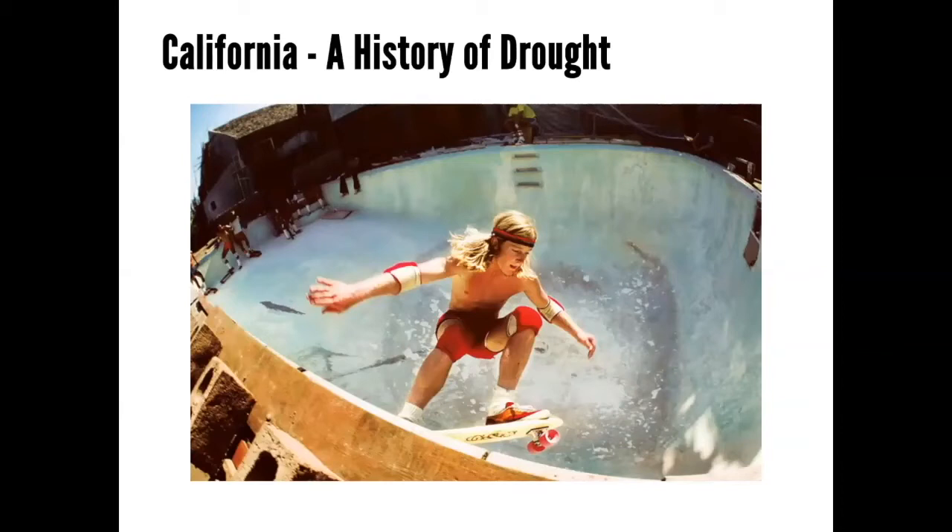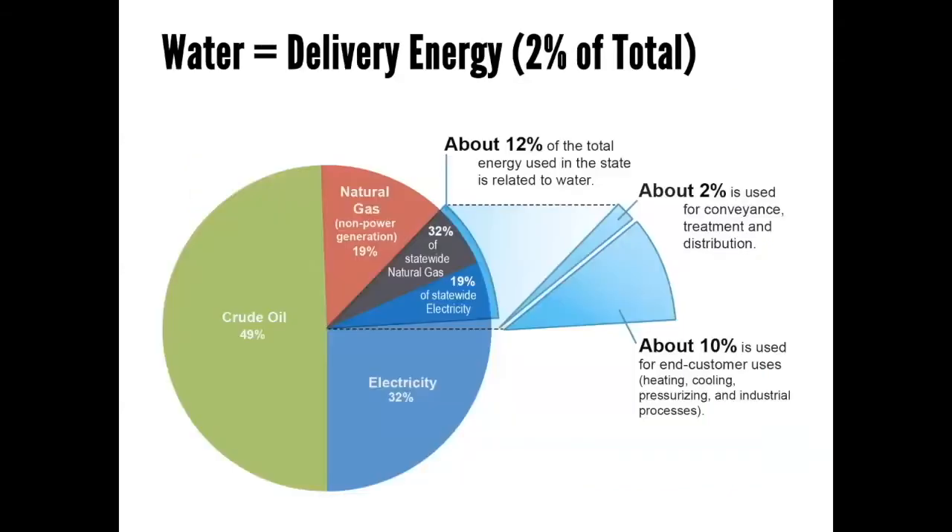California has a history of drought — skateboarding actually developed because we had droughts in the past and people couldn't keep their pools full. Beyond that, water is equivalent to energy. The water that arrives in your house doesn't just show up by magic. In California, simply delivering water to buildings is 2% of the total energy the state consumes. So you want to be mindful not only about saving hot water energy, but saving water as well for energy and environmental reasons.